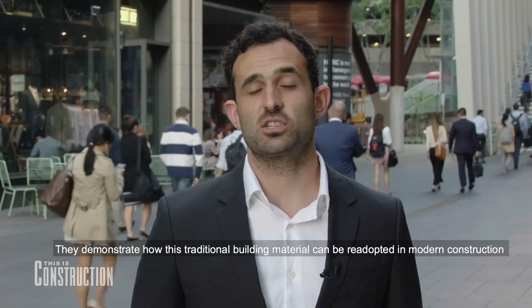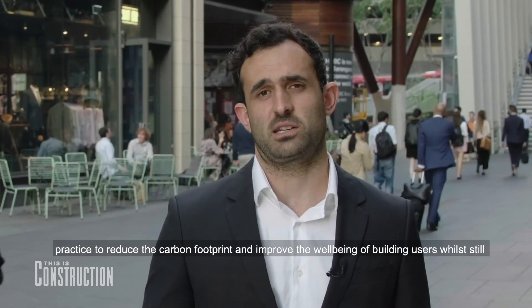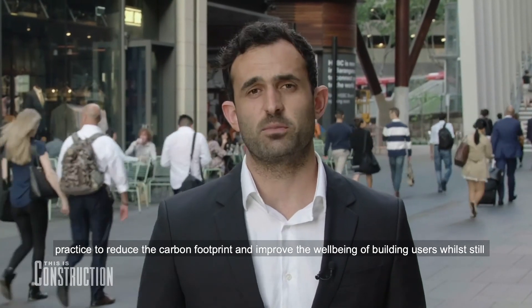These projects propel high-rise timber construction in Australia forward. They demonstrate how this traditional building material can be re-adopted in modern construction practice to reduce the carbon footprint and improve the well-being of building users, whilst still being economically viable.